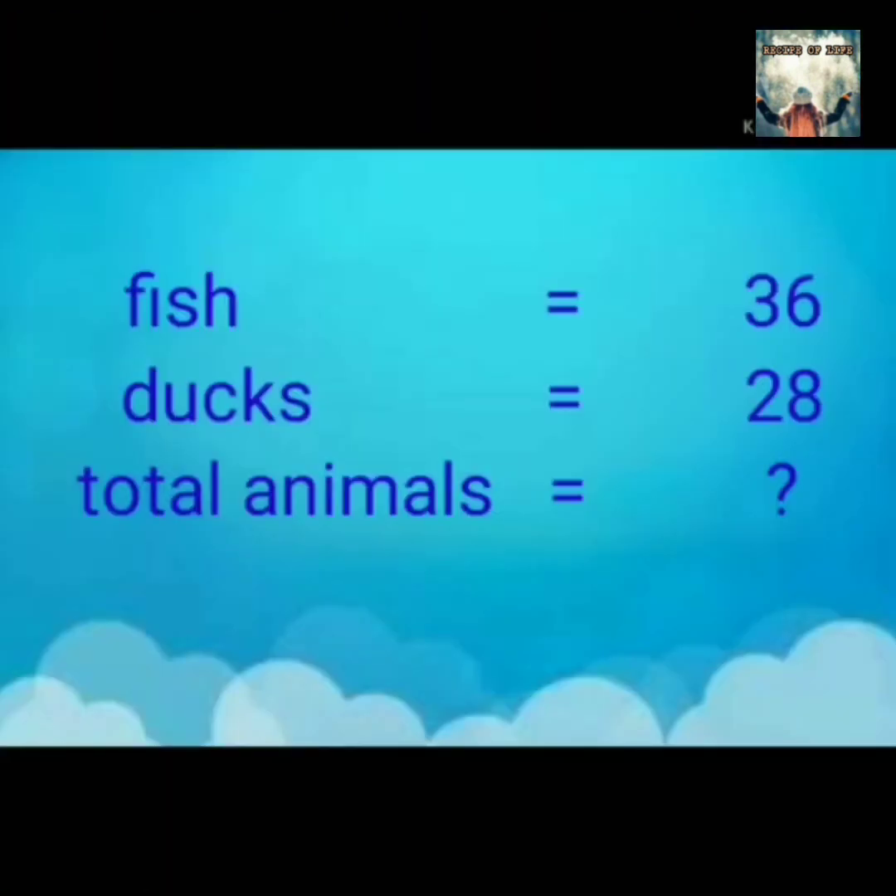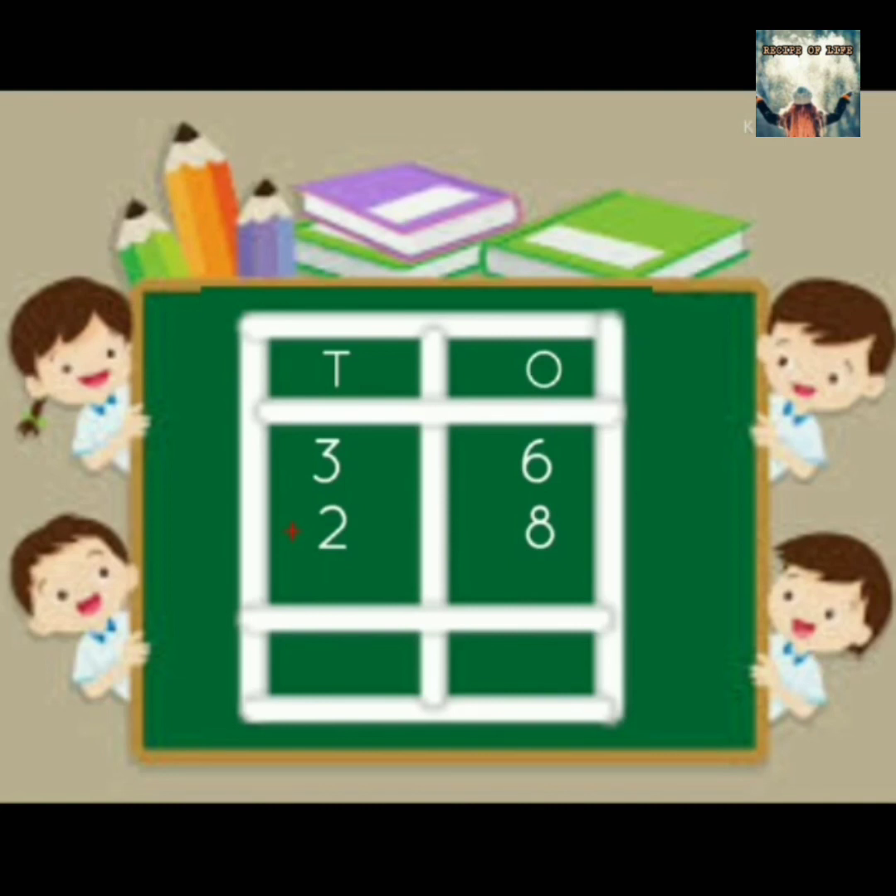We know that there are 36 fish and 28 ducks. Now we will find how many total animals are there. We have 36 fish and 28 ducks. First add the ones and then tens. Thus, 6 ones plus 8 ones is equal to 14 ones, which means 1 ten and 4 ones. So we get in all 6 tens and 4 ones, which means 64. Thus, 36 plus 28 is equal to 64.